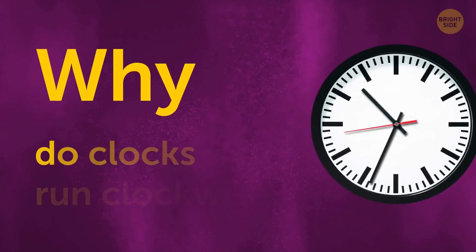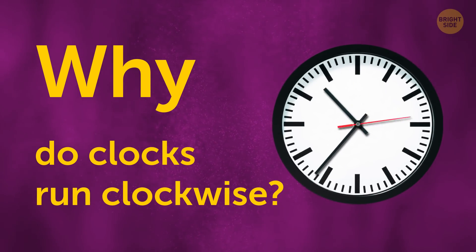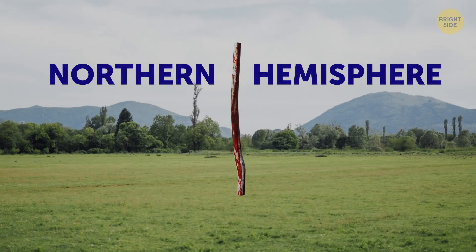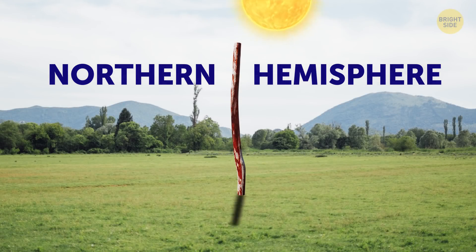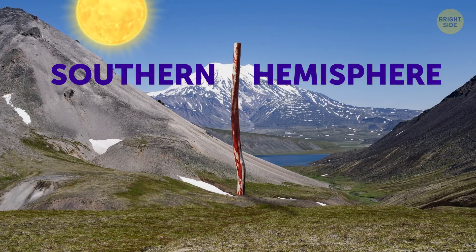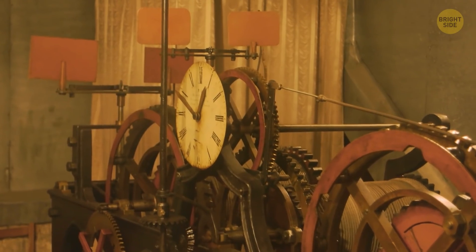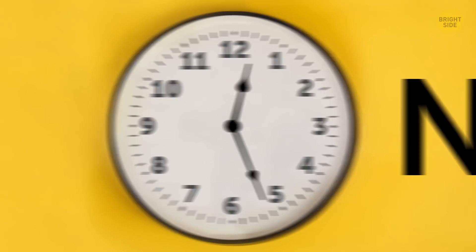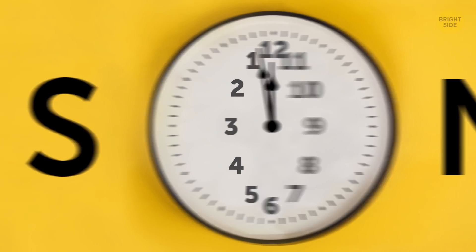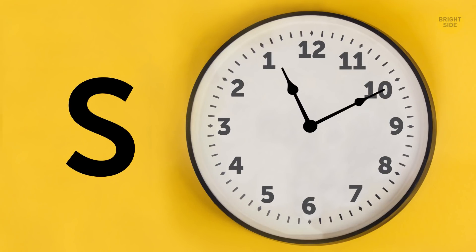Why do clocks run clockwise? When people used sundials in ancient times, the shadow of the sun went from left to right in the northern hemisphere, and vice versa in the southern hemisphere. The first mechanical clocks were invented in the north, so they go what we now know as clockwise. If they had been invented in the south, the directions could have been switched today.